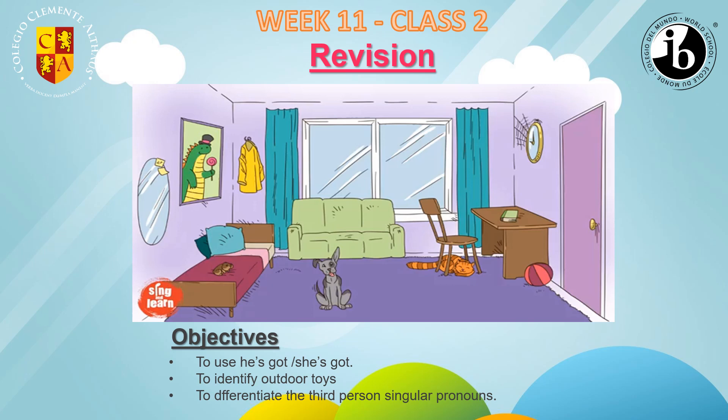Hello my dear students and welcome to your new English course. We are in week 11, class number two. Our topic today is about revision and the objectives are to use he's got, she's got to identify outdoor toys and to differentiate the third person singular pronouns.